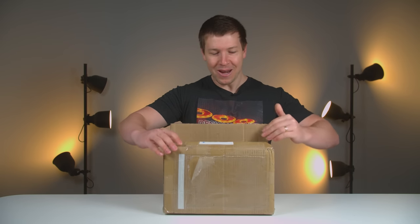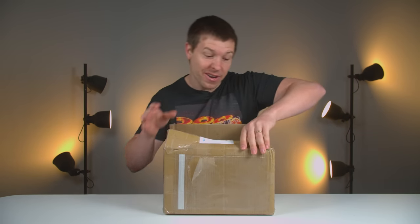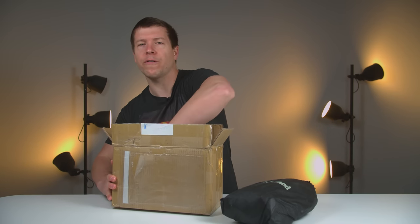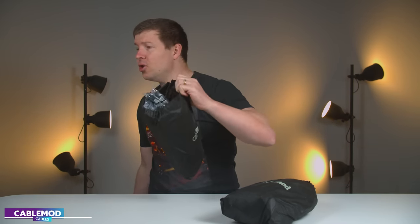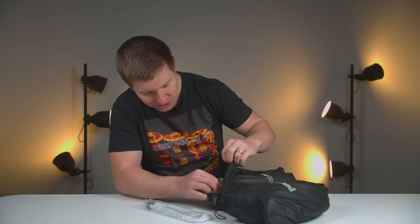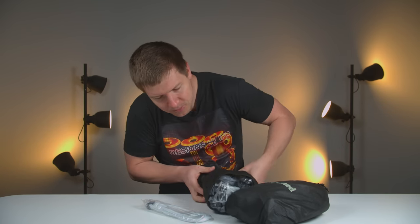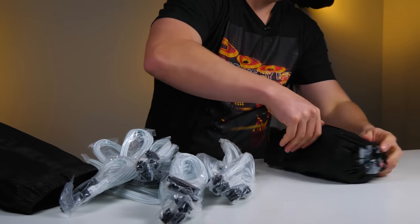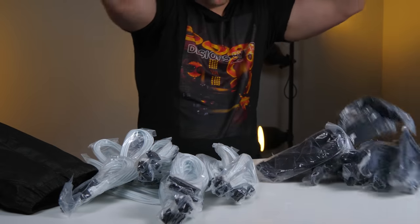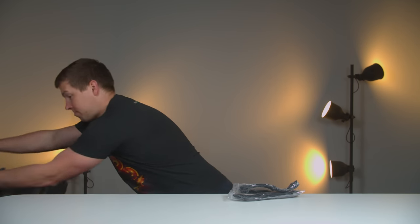Looks like I got a bit too keen for this one and already half-opened it, forgetting about the unboxing. But looks like we have a big order from CableMod — I usually try to stock up on white and black cables because I tend to use them a lot. So this one is full of white, and I assume this other one is black.